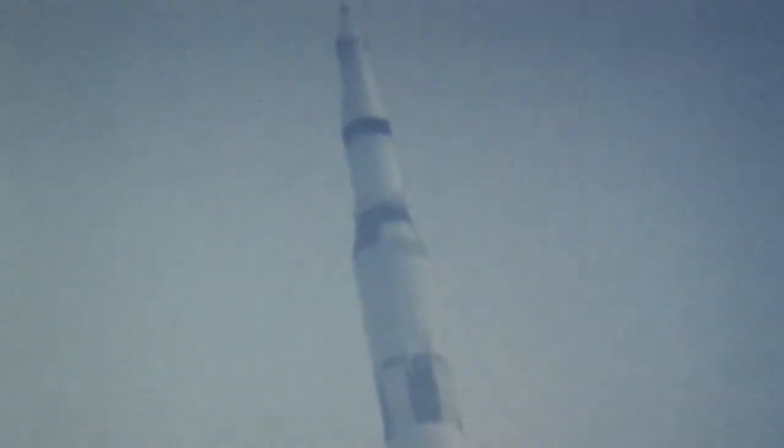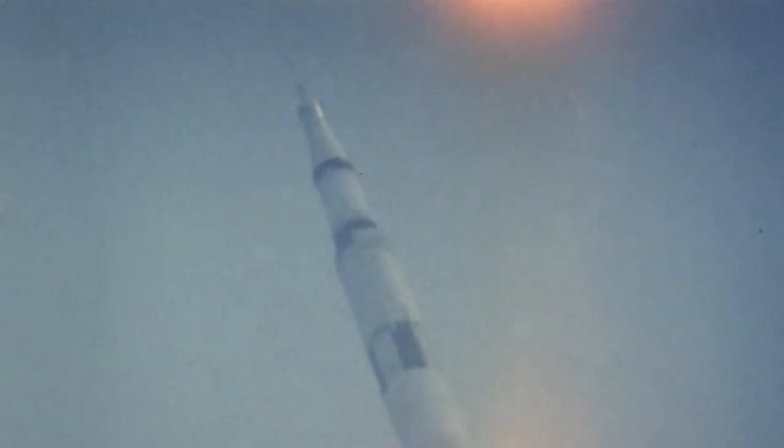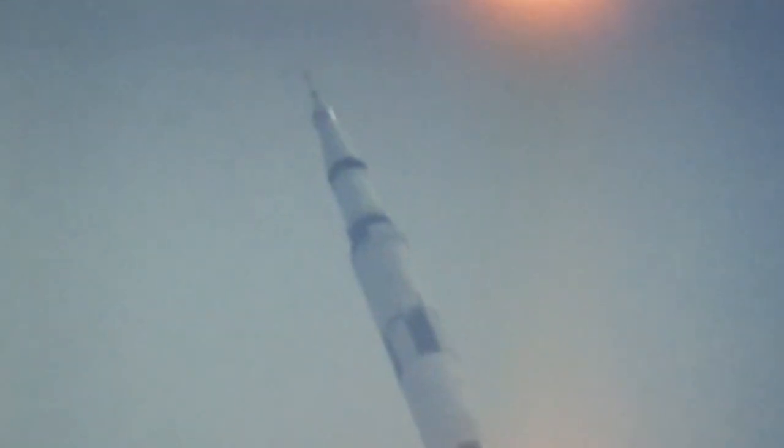Plus 17 seconds, the roll and pitch program are in now to put Apollo 9 on the proper flight azimuth and attitude. Apollo 9 lifted off from the Kennedy Space Center on March 9, 1969 — only the second manned flight of NASA's giant Saturn V rocket and the third manned flight of the Apollo command module. The primary objective of the mission was an Earth orbital engineering test of the first crewed lunar module.